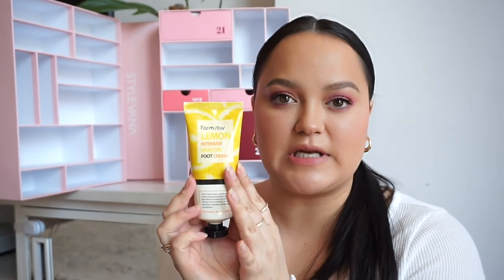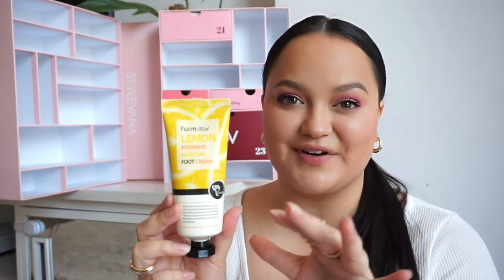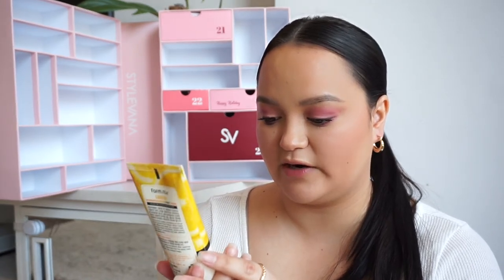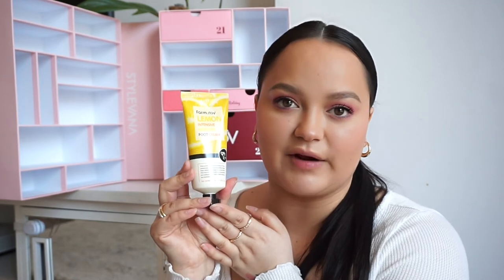In number twenty, we have from Farmstay the Lemon Intensive Moisture Foot Cream. I'm going to open this right now because I need a foot cream — foot care is something I just forget about, and the bottom of my feet are quite dry. It consists of citrus lemon fruit extract which helps heal, relieve, and repair dry cracked feet. It nourishes, moisturizes, and softens extremely dry feet without any tackiness. I'll try it in my vlog!